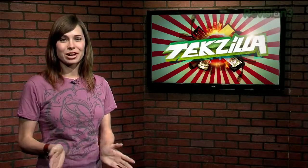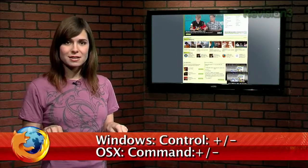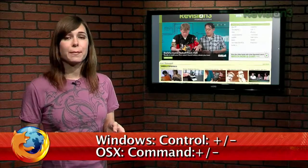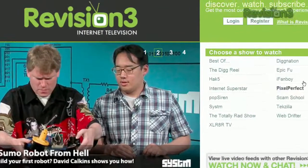Hey guys, welcome to Techzilla Daily, I'm Veronica Belmont. Firefox makes it easy to zoom in or out of a web page. Either hold down Control or Command plus to zoom in, and Control or Command minus to zoom out. And if you have a wheel mouse, you can scroll the wheel for the same result.